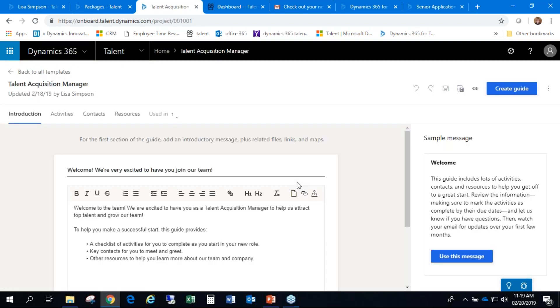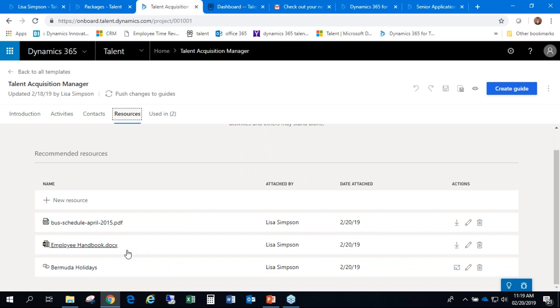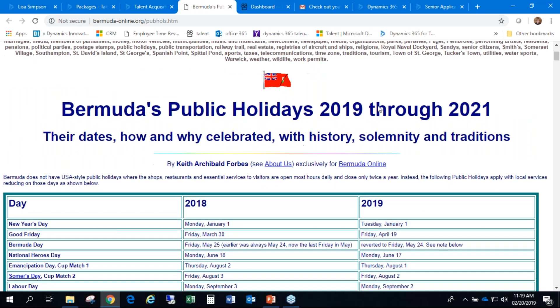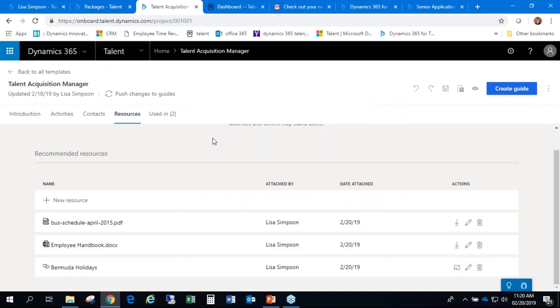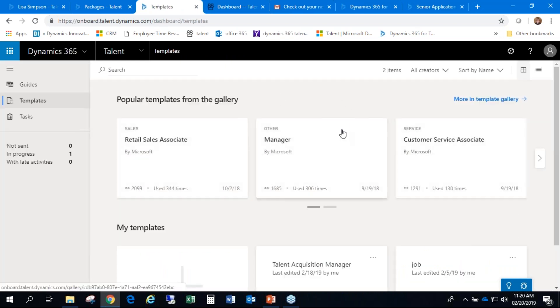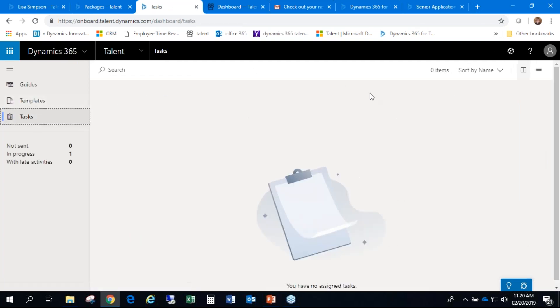Looking at our templates, that's where all this information comes from. There may be other resources such as the employee handbook or a link showing Bermuda holidays for the next few years. As we set up different types of jobs, those use different templates — the information sent to a manager may differ from what's sent to a new recruiter, talent acquisition manager, or customer service associate. These templates also include tasks assigned to HR to handle on behalf of new hires.